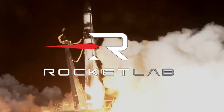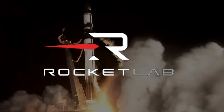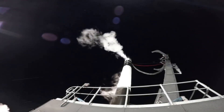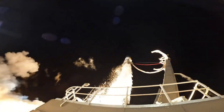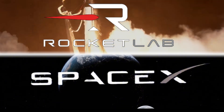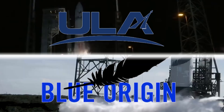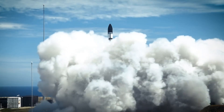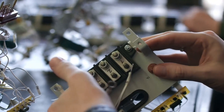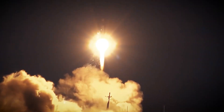Rocket Lab's rise from a small launch provider to a potential SpaceX competitor is nothing short of remarkable. Their Electron rocket has already achieved an impressive milestone: 10 successful launches in a single year. This achievement becomes even more significant when compared to the slower progress of industry veterans like ULA and Blue Origin. But the real game-changer is Neutron — this next-generation rocket represents more than just an upgrade. It's Rocket Lab's bold declaration that they're ready to compete in the big leagues.